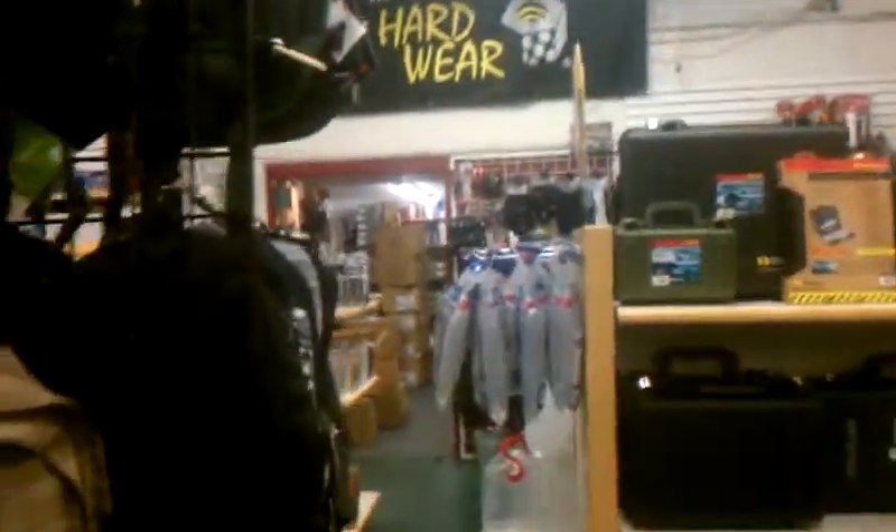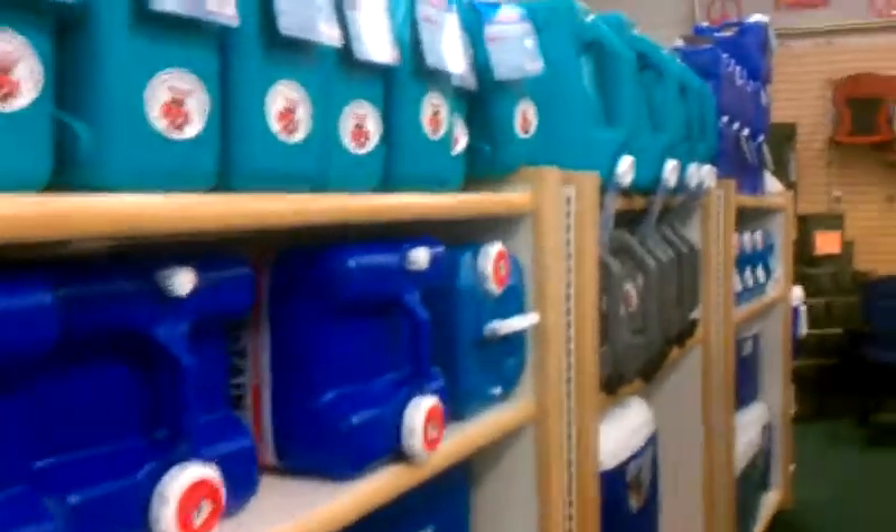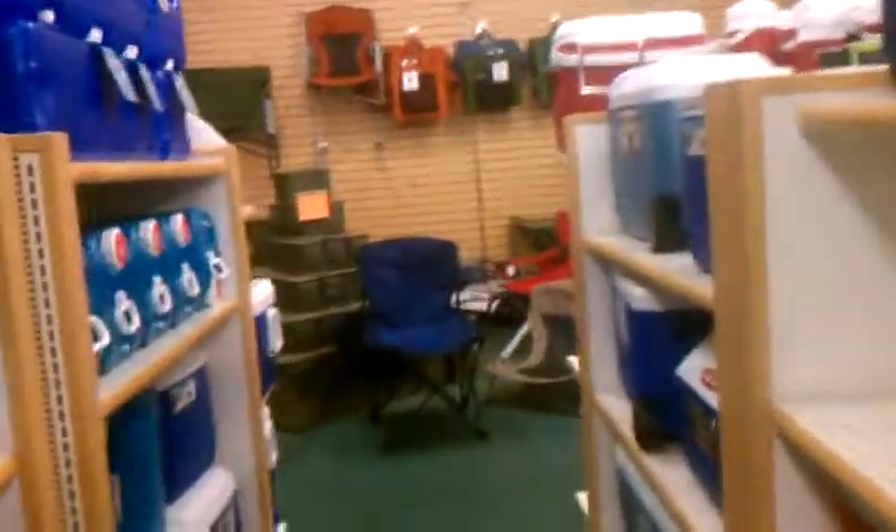Their prices here look good overall. We've been looking around for a while. The one thing that they do not have that we've been looking for is a solar lantern. We spoke with them about that, and they're going to look into solar lanterns here as well. They've got all your water jugs, your coolers, and everything. We were impressed with this place. We're going to be back here payday.